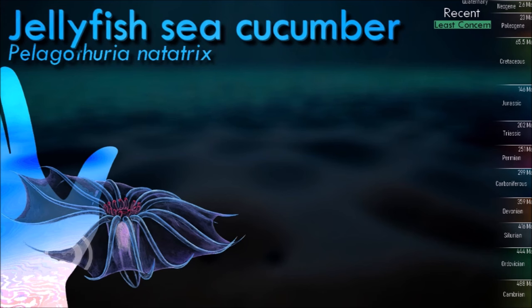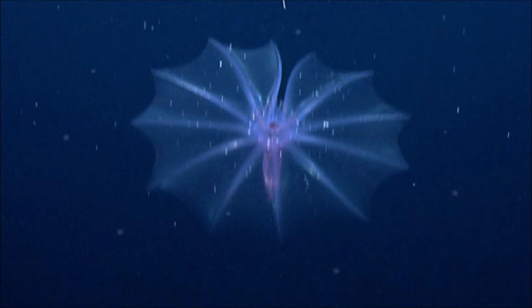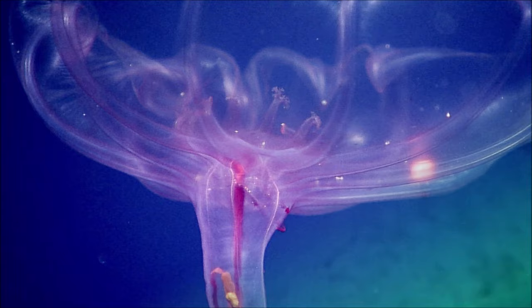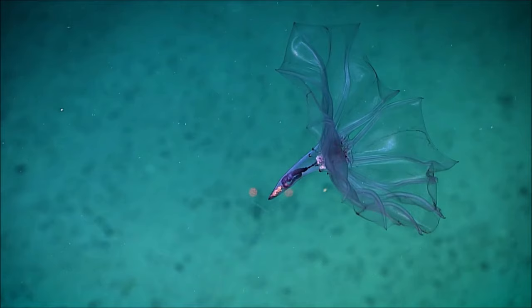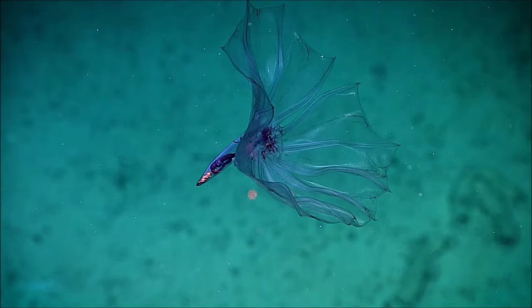Jellyfish sea cucumber is somewhat unusual in appearance in comparison with other sea cucumbers, as it looks more like a jellyfish with its large umbrella-like swimming structure supported by a ring of around 12 highly modified oral tentacles, its small tapered body and its swimming position with the mouth on top. This species constitutes the only true pelagic holothurian, and even echinoderm, known to date. However, its swimming seems mostly passive, more like slightly controlled drifting.